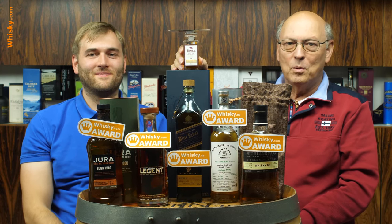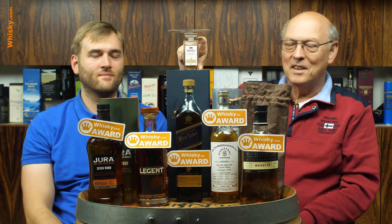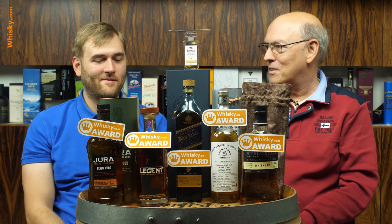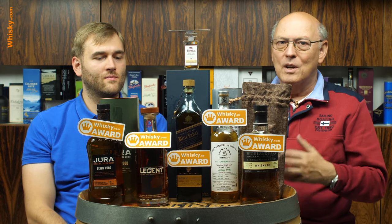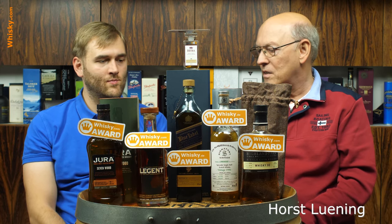This is the famous Brora — one of the last casks available — 40 years of age. This small bottle I got from the distributor, and it's worth around 700 euros; the large bottle is several thousand. It's really expensive, but it deserves the award because very old whiskies tend to have a massive cask influence, and this one doesn't. It is very well balanced and, for 40 years old, really fresh.